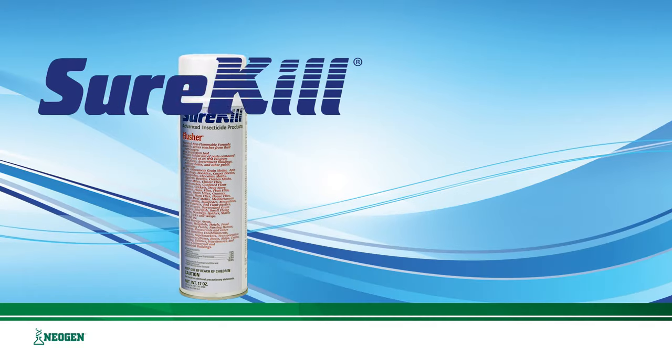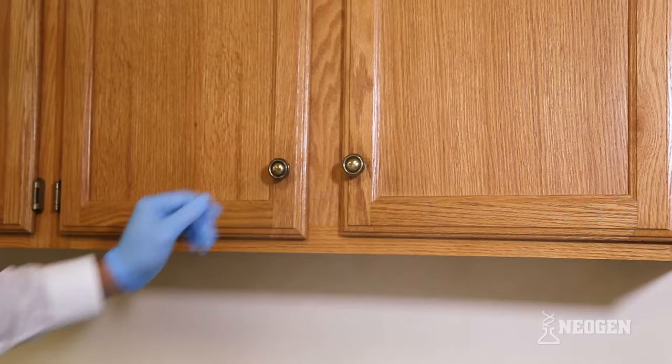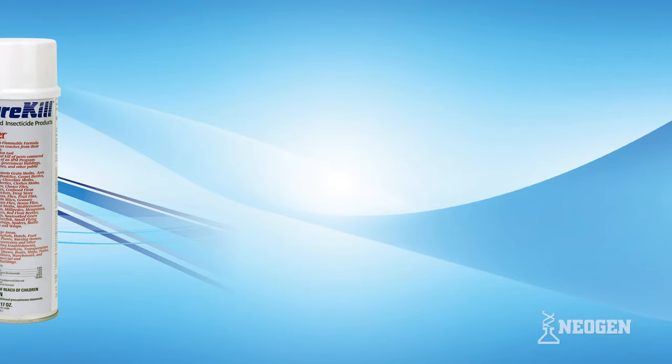Surekill Flusher and Surekill CT511. Controlling pests just got a lot easier and safer. This short video will demonstrate just how easy it is now to effectively and safely control pests with Neogen's new Surekill Flusher and Surekill CT511 aerosol products.